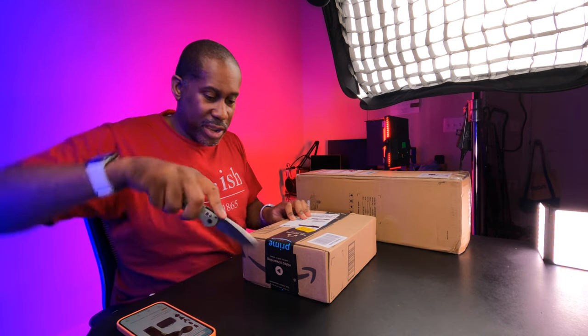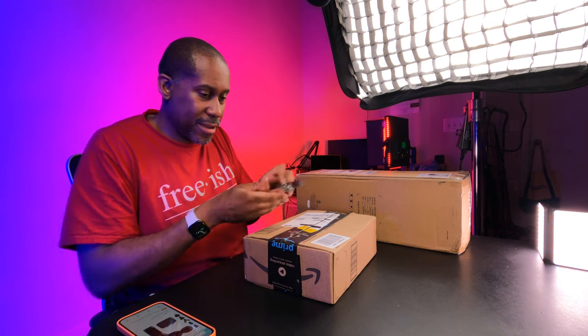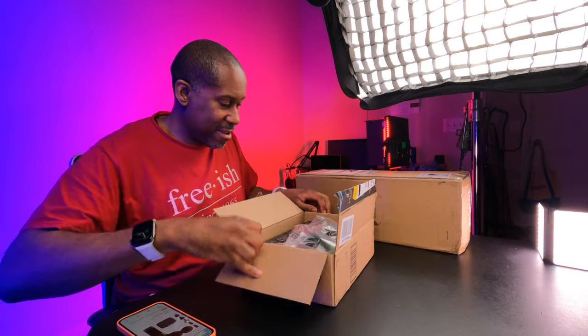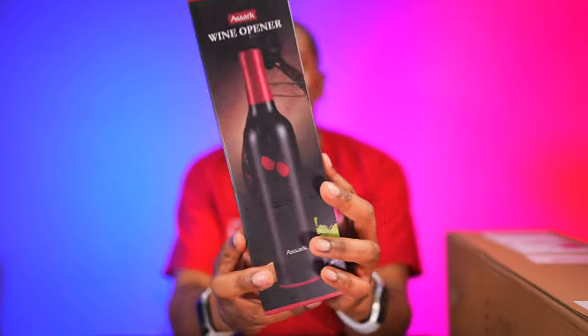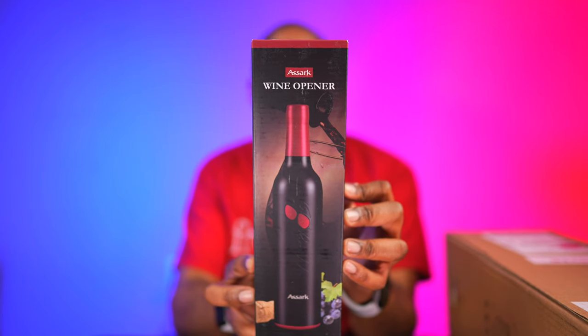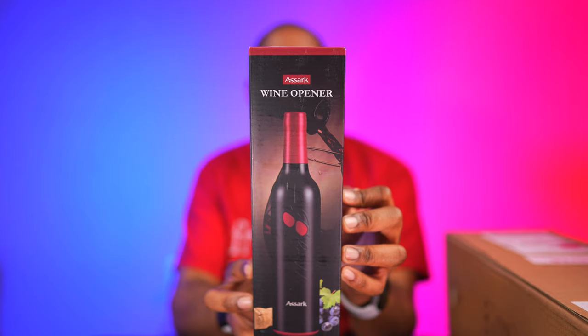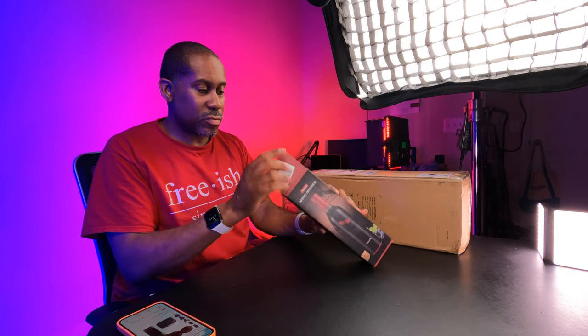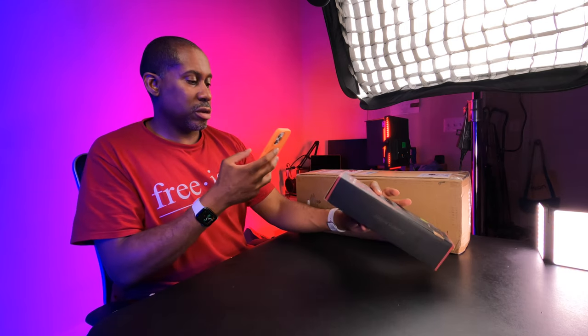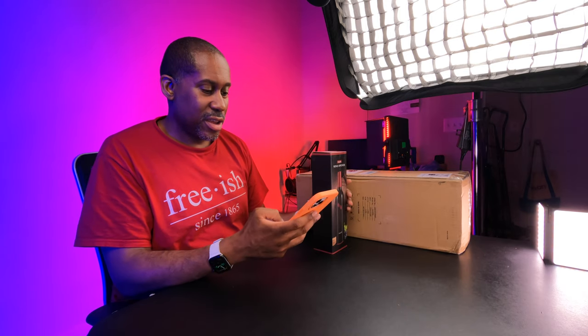Let me open this next one from Amazon. This is the Azark wine opener — the Azark four-in-one electric wine opener set. There's an Amazon code on the front so let me scan that. There we have it — the brand is Azark, and this would make a very nice Christmas gift that's not going to break the bank.